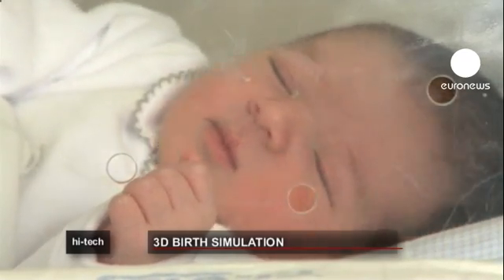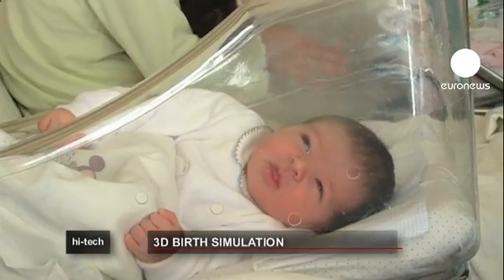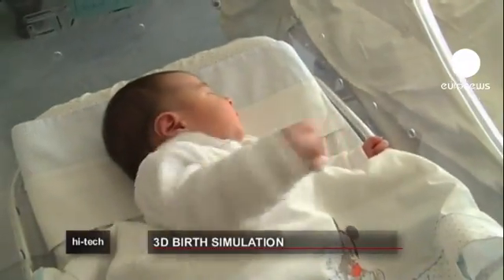Today in Europe, 30% of babies are born by C-section. C-section delivery means that hospitals and mothers can control the time of delivery, but many doctors argue that surgery has become a tool of convenience and not always a clinical necessity.